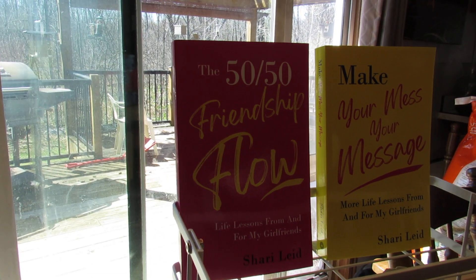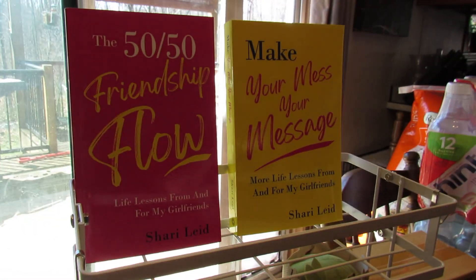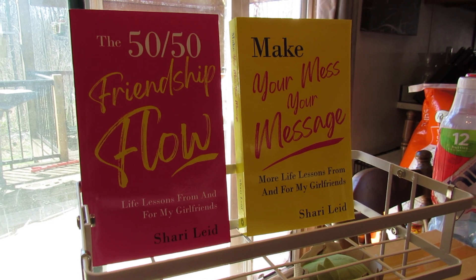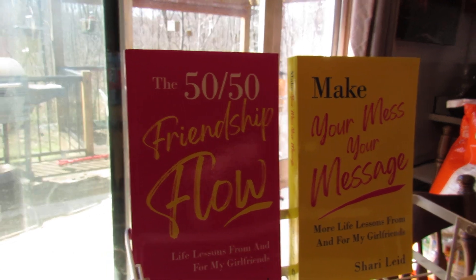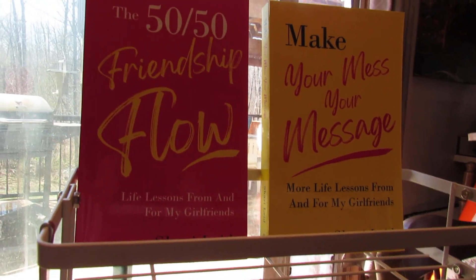I got some books in: 'The 50/50 Friendship Flow,' 'Make Your Mess Your Message,' 'More Life Lessons,' and 'For My Girlfriends.' I hope you check out these books.